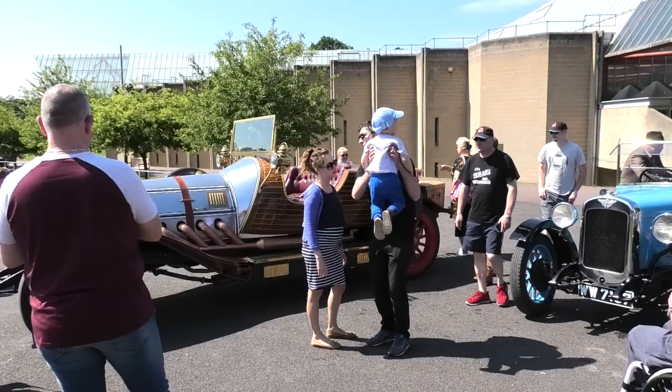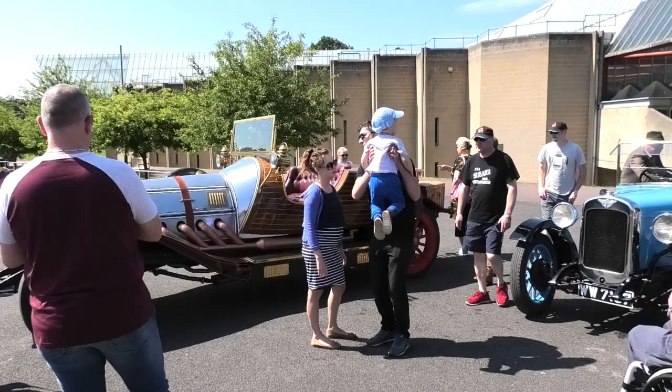The best part of a day can be spent in this museum looking at the various motorised vehicles. I think I'll have a go on that bus now.